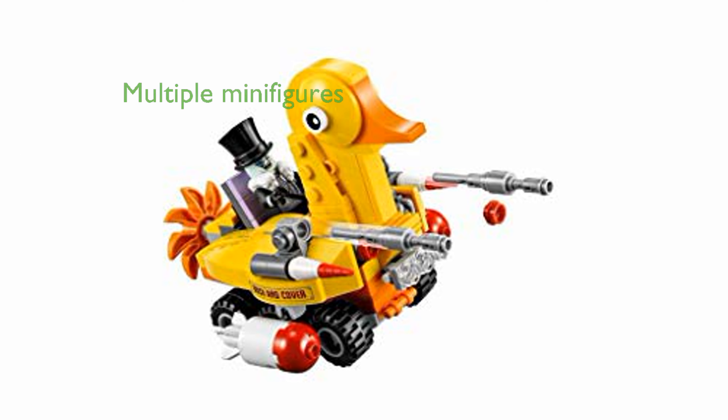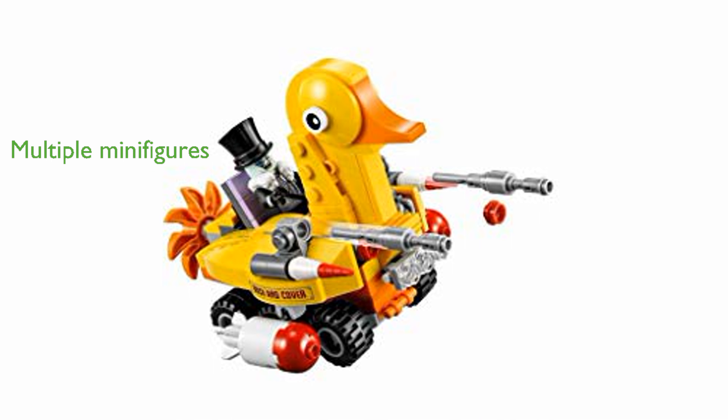With four minifigures — including Batman, the Penguin, Bruce Wayne, and Alfred Pennyworth — plus two Hench Penguin figures, this set offers endless creative possibilities.